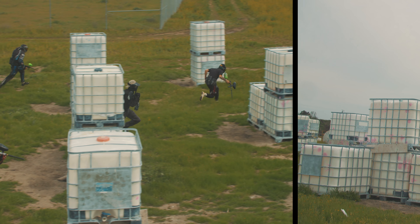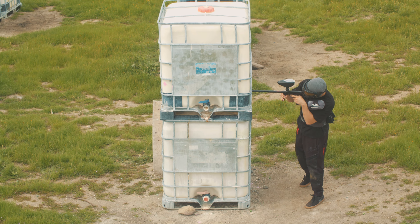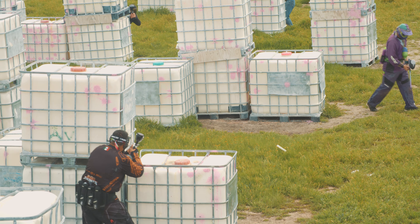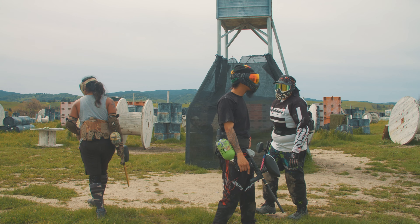Everybody gets intense when the moment arrives to start shooting each other with paintballs, which is why I got a mask. They actually gave me one for free, which is really nice of them, to avoid getting hit. If you're an adrenaline junkie, this is totally for you — it's tons of fun if you really want it to be.